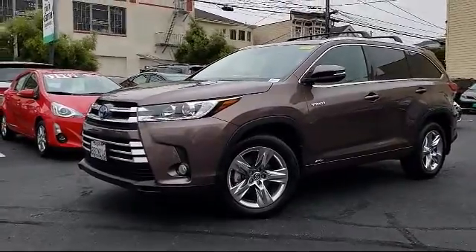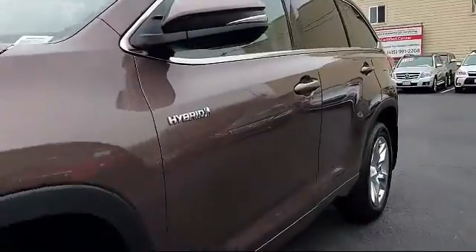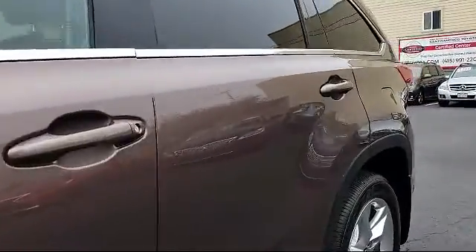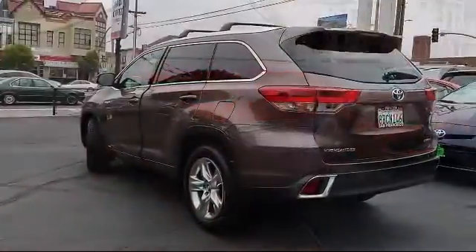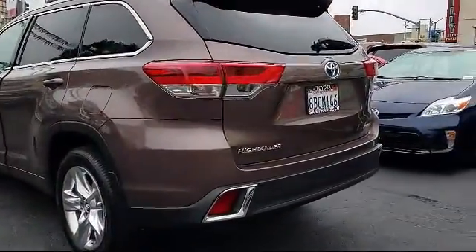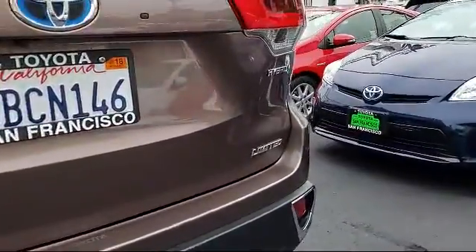It comes equipped with keyless entry, steering wheel controls, alloy wheels, auto high beam headlamp control, third row seating, air conditioning, traction control, power windows, side airbags, and a CD player, and has less than 10,000 miles on the odometer.